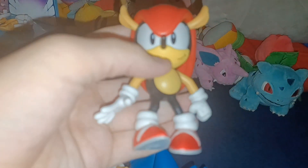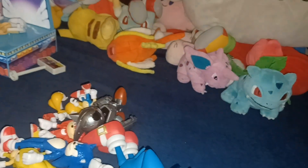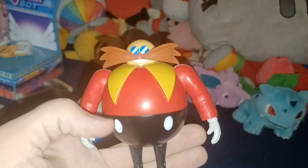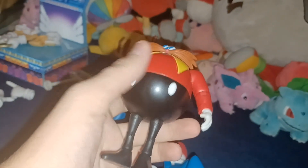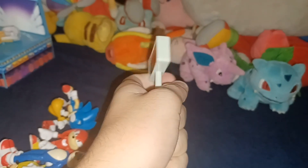4-inch Mighty the Armadillo, who came with a 1-Up monitor. 4-inch Mecha Sonic Mark I, who I do not have the accessory for anymore. 4-inch Classic Robotnik — he is very round, very rotund — and he came with the end goal sign thing.